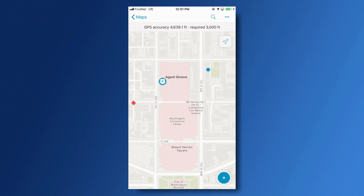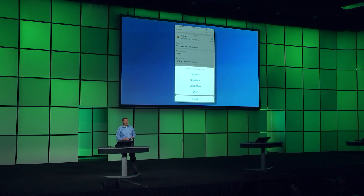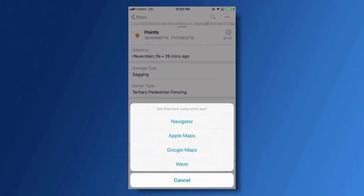Now, in addition to tracking, there are three new features that I'd like to share with you that are available in the new Collector, released just last month. Within Collector, I can leverage my favorite routing and navigation apps, like Navigator, Apple and Google Maps, and Waze.